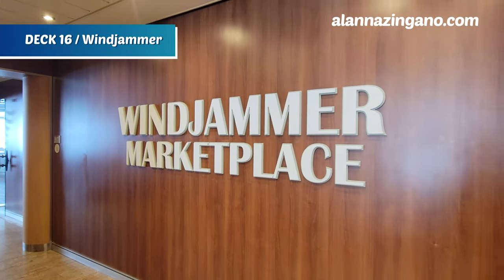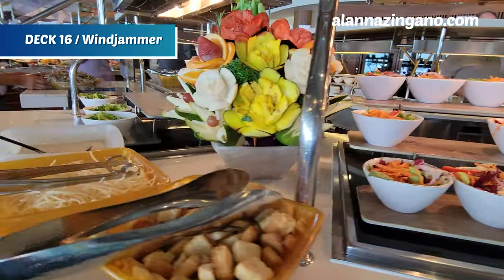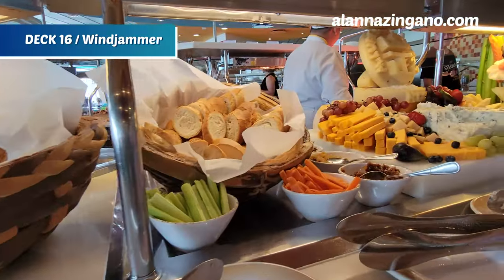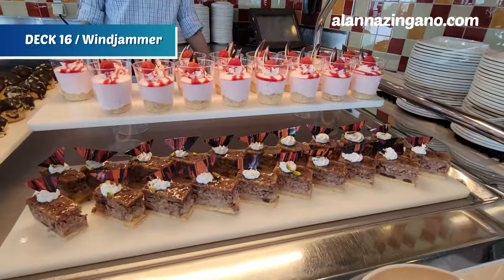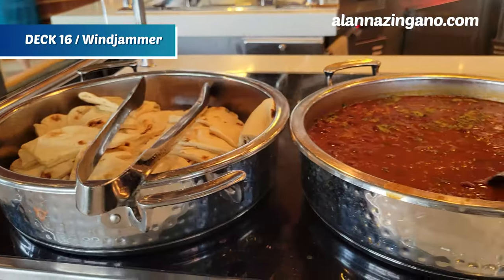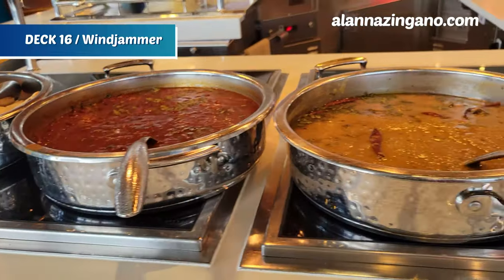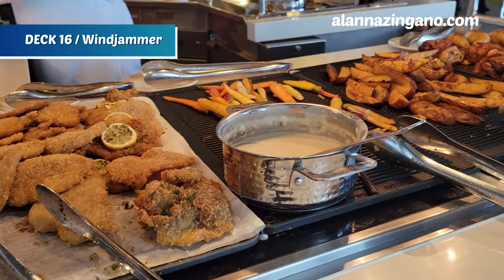We've made it to the Windjammer. The Windjammer is open for breakfast, lunch, dinner, and even afternoon snacks, with many different selections from different types of cuisine — they even have an Indian section and a carving station. There are also lots of fresh items, like made-to-order salads including Caesar. There's a lot of seating throughout and I haven't had trouble finding a seat; it wraps around with two sides of the buffet.